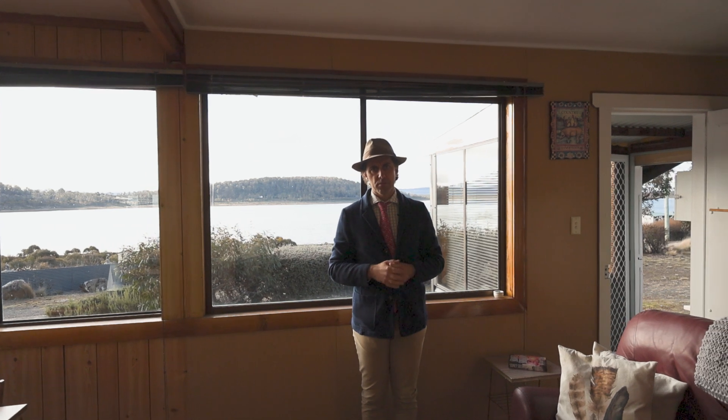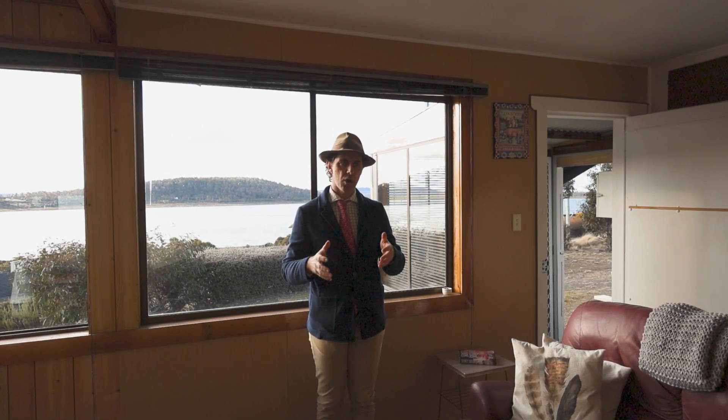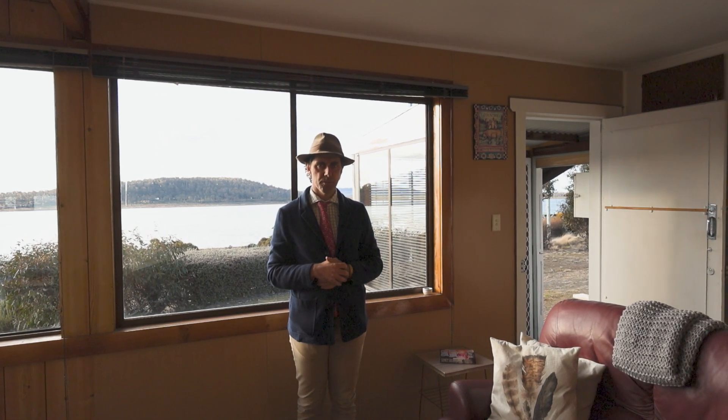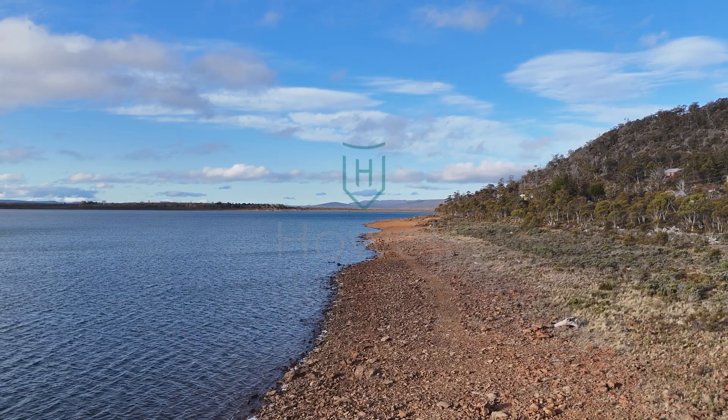Walk-in walk-out 'Howe Do' here at 112 Tyson Crescent, Myena. For more information on this iconic, well-known shack, give me a call — Nick Hay, 0408 371 760 — or nick@howpg.com.au. I look forward to hearing from you soon. Thank you.